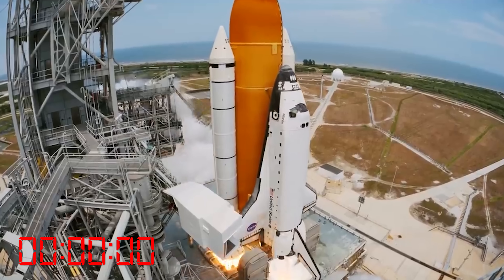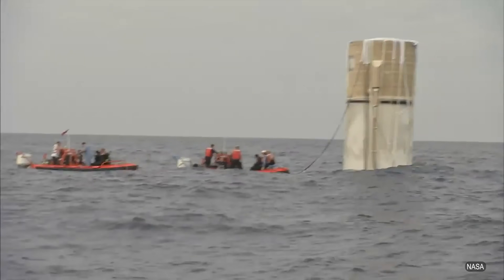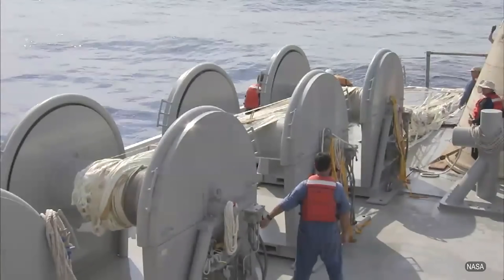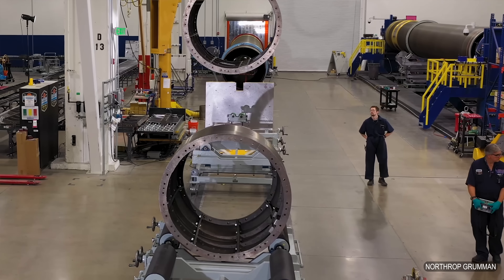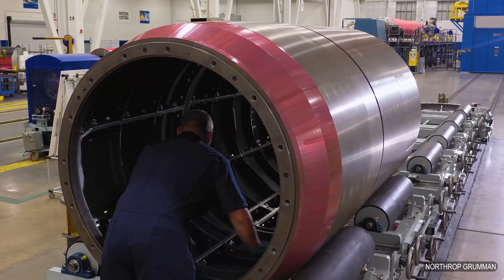The solid rocket boosters were, in fact, recycled. They were hauled out of the ocean and dragged back to Utah where they were made, and they're refilled with the next round of solid rocket fuel. So those were reused, but not with the spectacular sight of them returning to the launch pad.